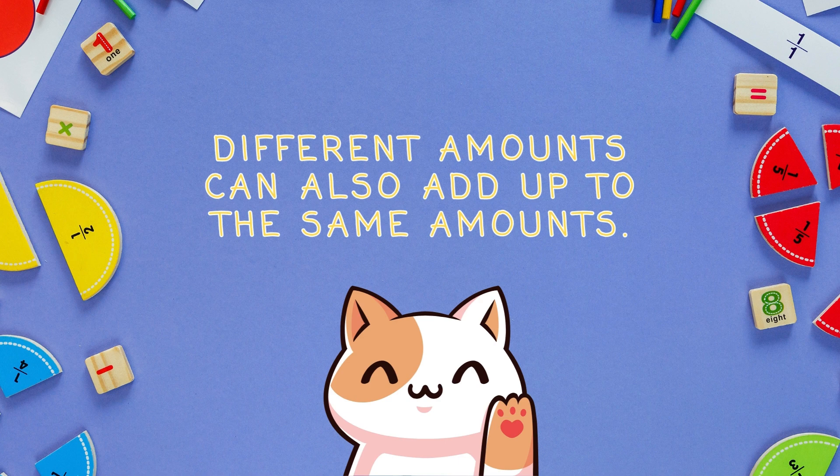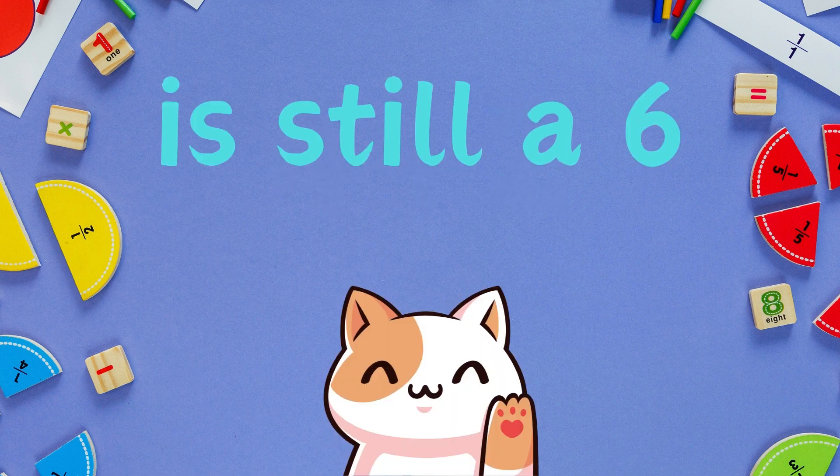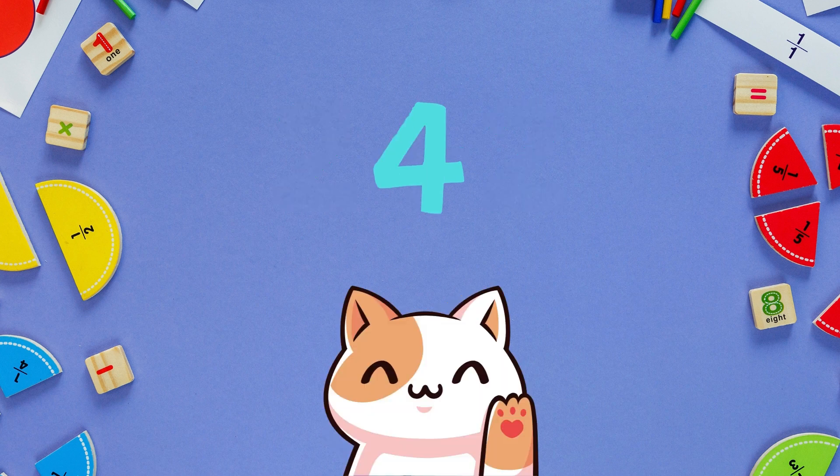Different amounts can also add up to the same amounts. Four plus two is still a six. Two plus two is four.